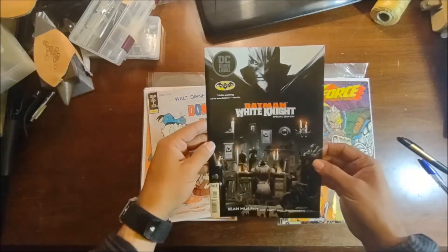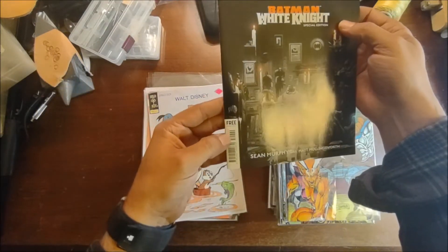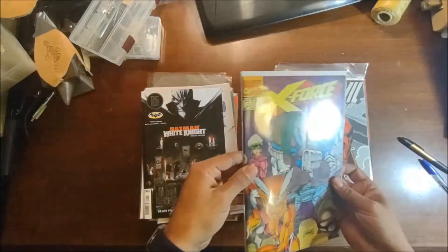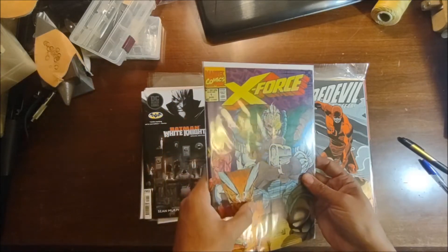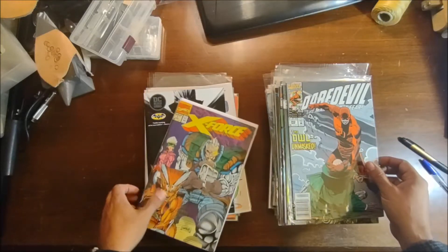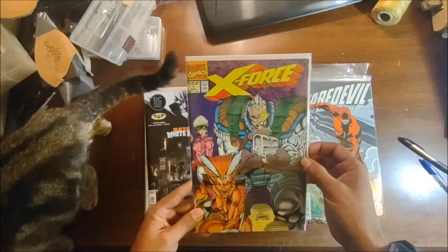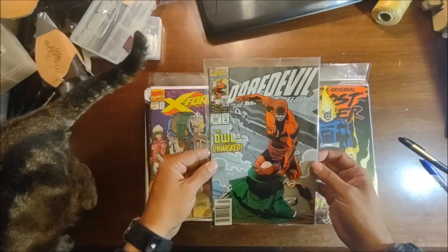We've got Batman White Knight special edition — free. X-Force number one; trying to figure out what that big line right down the center of it is from. I'm 90 percent sure these came poly-bagged initially. And Daredevil number 302.